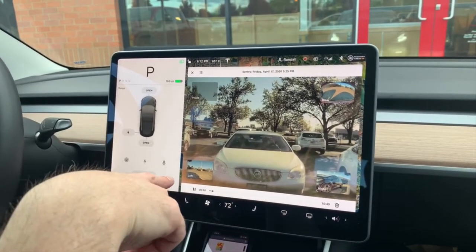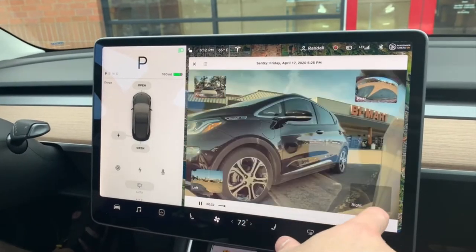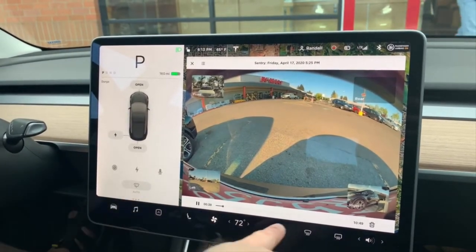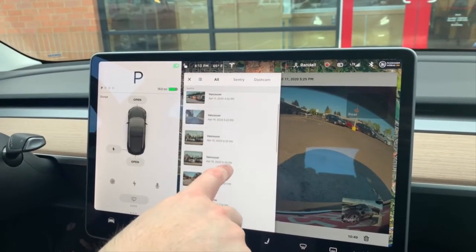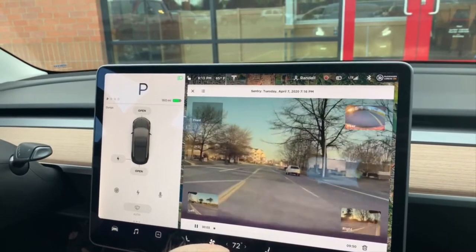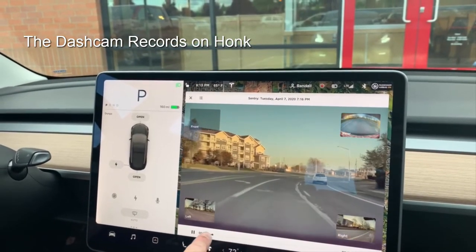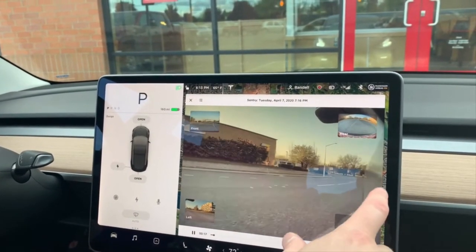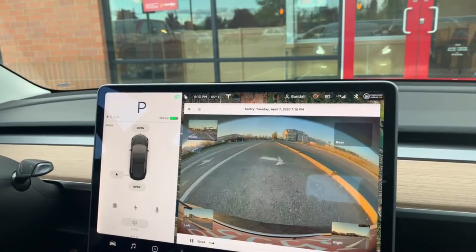Now you can view the actual sentry mode stuff in the car, and it's pretty cool — you can just click front. And if you want to see the left view, or the right view, or the rear view, it can do that. What it does is it records 10 minutes, and you can go back to your whole playlist. So you can go see, here's one where I probably honked my horn at some point. Very useful, though. Pretty handy. Now you can watch it real time.